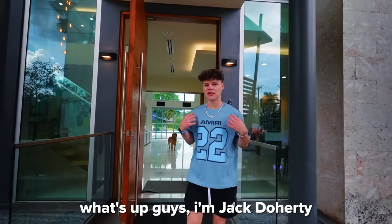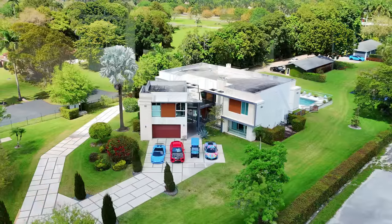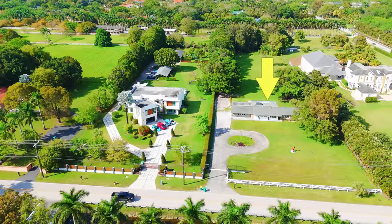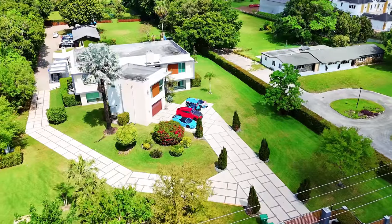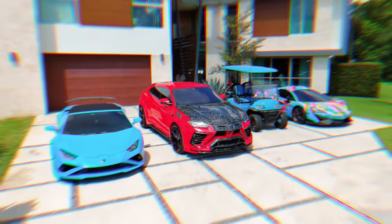Yo, what's up guys? I'm Jack Doherty and this is my crib. Here we go again — big body binge. I'm doing a Cribs tour because I just copped the neighbor's house right next door. I'm gonna do a tour of both cribs, a car collection tour, watch collection tour, all that in this video. I'm excited.